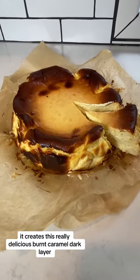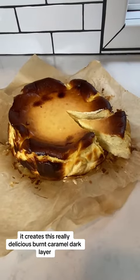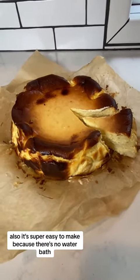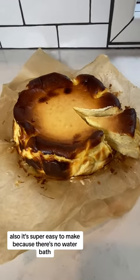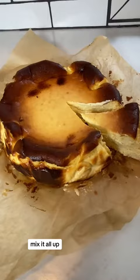It's also super easy to make because there's no water bath. You just mix all the ingredients — lots of eggs, lots of cream cheese, heavy cream, a little sugar, a little flour — mix it all up, pop it in a springform pan, and pop it in the oven for about an hour. It inflates and then deflates, and your cheesecake is ready.